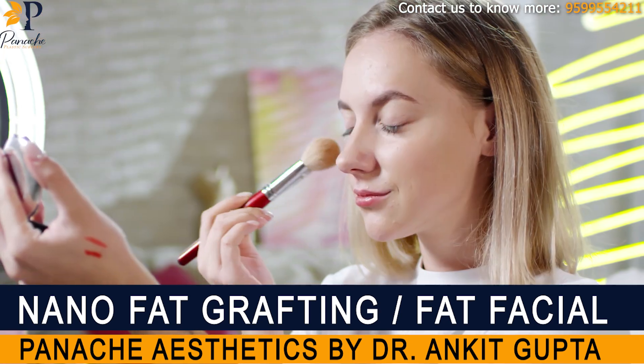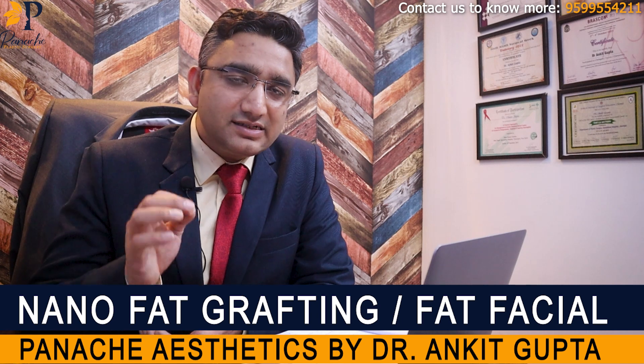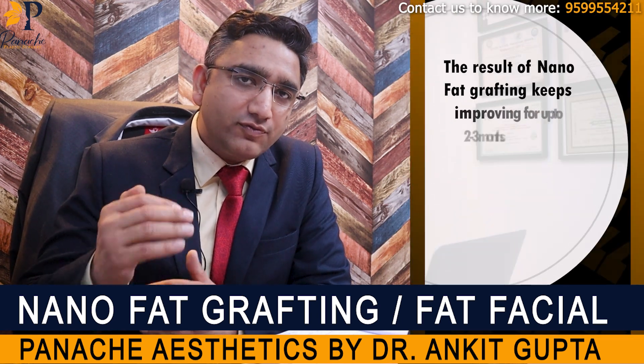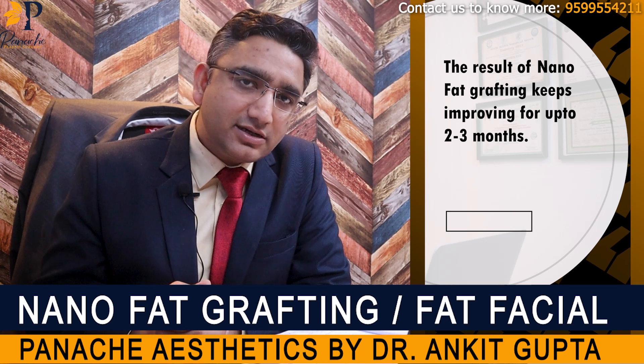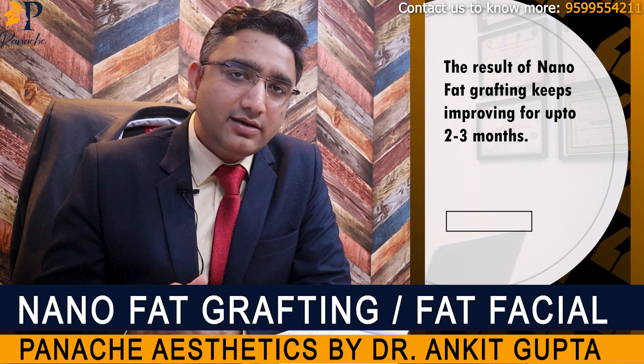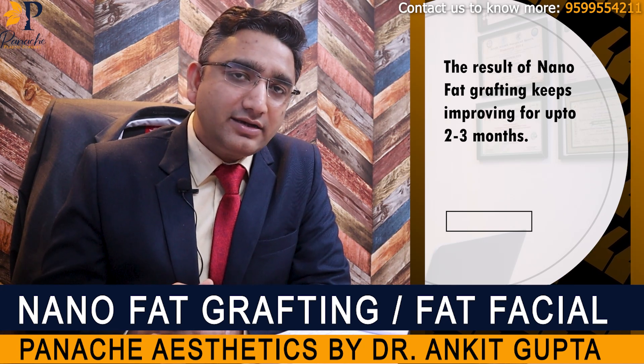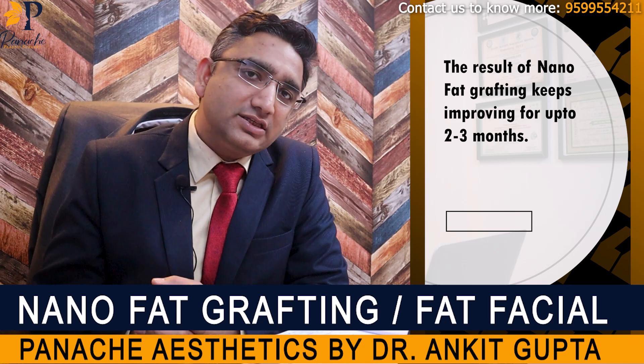For people who want to put on makeup, you can use makeup after two days and join back your office after two days only. The results of nanofat grafting keep improving for up to two to three months. The stem cells that we have injected into your face will start acting after about a week and start to grow, start to rejuvenate your face, and it might take up to two to three months for you to see the actual changes.